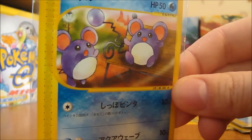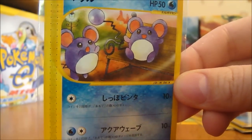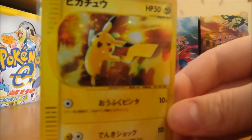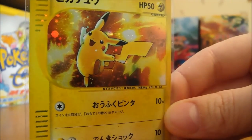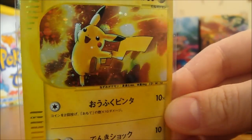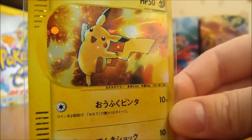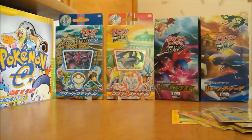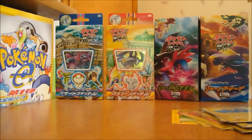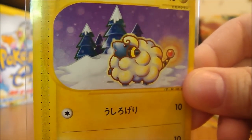Marill — two of them just kind of playing with the tail or whatever. Pikachu. Again, probably one of the best Pikachu artworks. Just the background and everything on that is just wicked sick. Really glad I got these. Chinchou. Mareep in the wintertime.